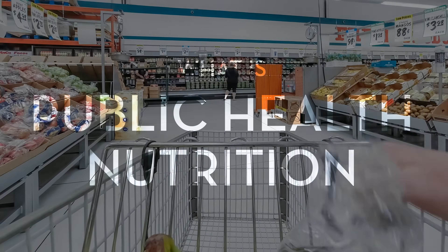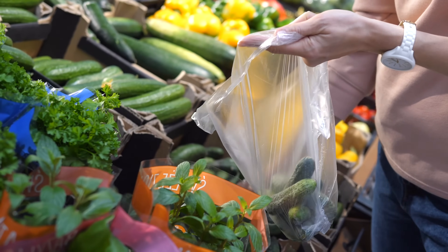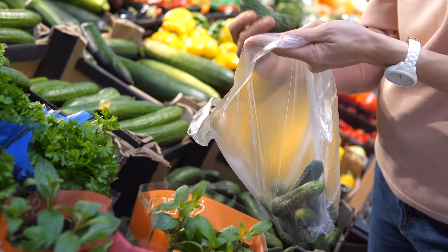Public health nutrition is the study of food and dietetics — looking at how the environment around us, the people in our lives, and the time and resources we have affect our individual decisions and behaviors when it comes to health. It's helping people be well through food and lifestyle. I think of it as food is medicine, preventing disease at the population level through what we choose to eat and how we choose to act.